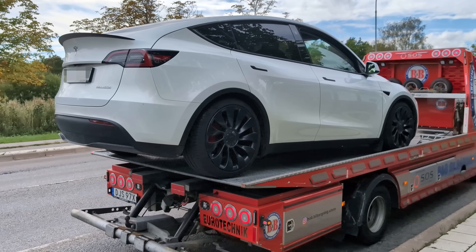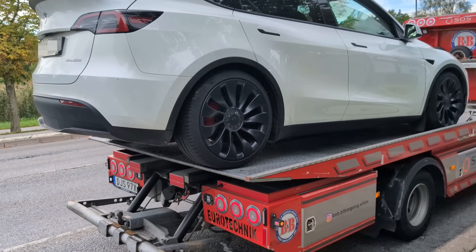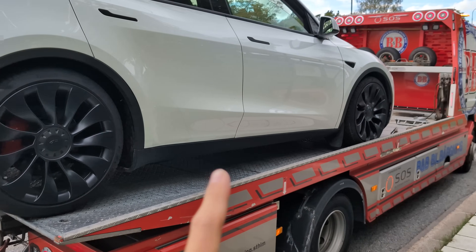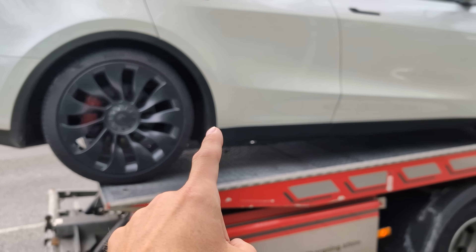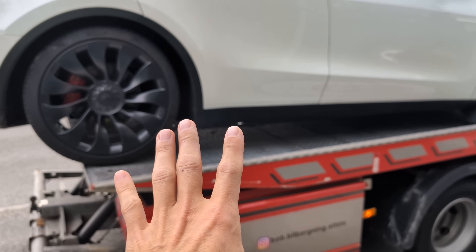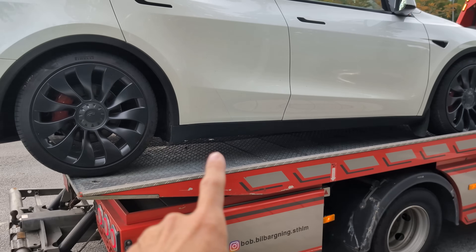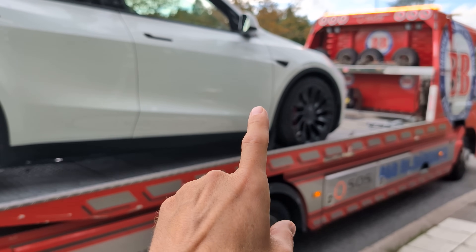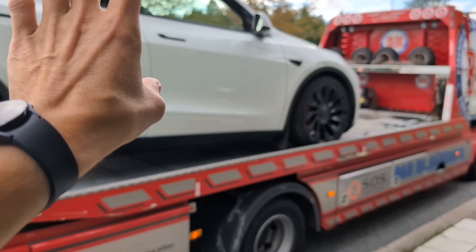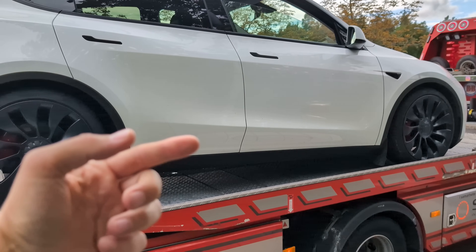The car is towed and ready to leave. It's going to the service center outside Stockholm. Hopefully it will fix the issue. The low voltage system actually drained, probably because the high voltage system was no longer active — deactivated for security reasons. When the high voltage system is deactivated, the low voltage system will drain within about 20 to 30 minutes, and that's probably the reason all the interior electronics stopped working. That was the actual event.